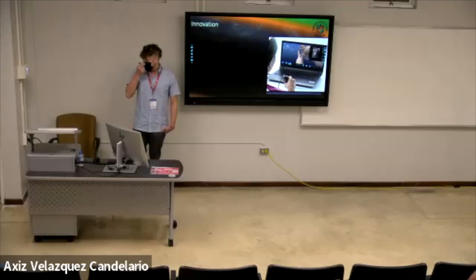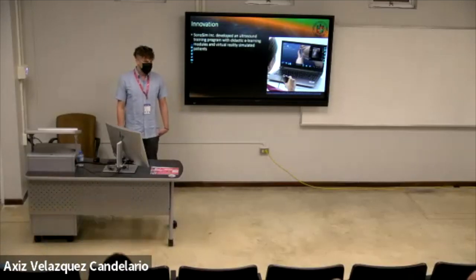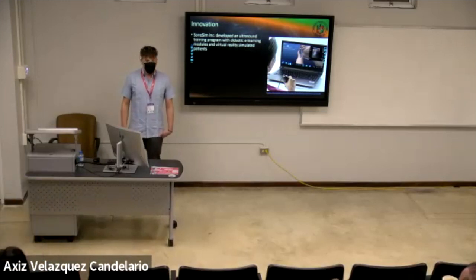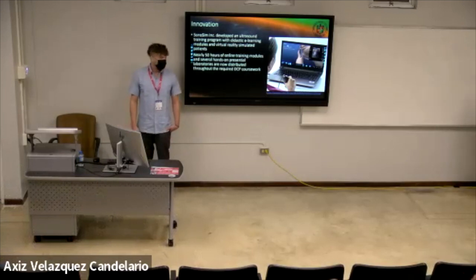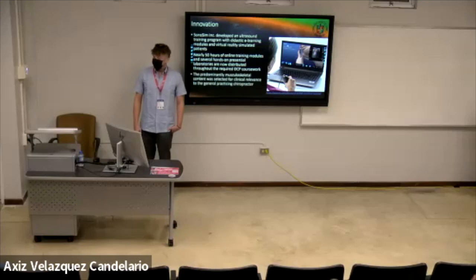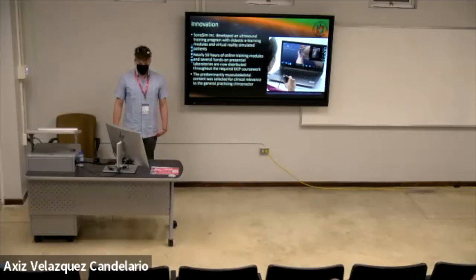The innovation we have done at our university uses SonoSim — the program we're using to train our students in diagnostic ultrasound, along with hands-on ultrasound training sessions. SonoSim is a program that has online e-learning modules and virtual reality to simulate patients and train students through the hands-on component of ultrasound scanning. Nearly 50 hours of online training modules and several hands-on presential laboratories are distributed throughout the required doctorate chiropractic courses. The predominantly musculoskeletal content was selected for clinical relevance to general chiropractic practice. Our medical program is also using SonoSim, but more focused on abdominal and thoracic pathologies.